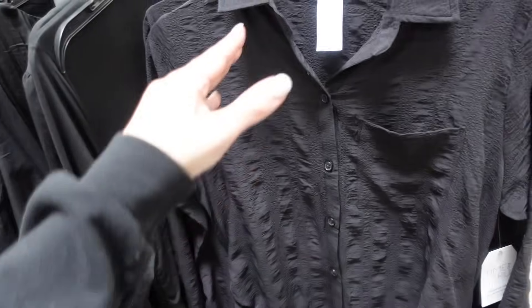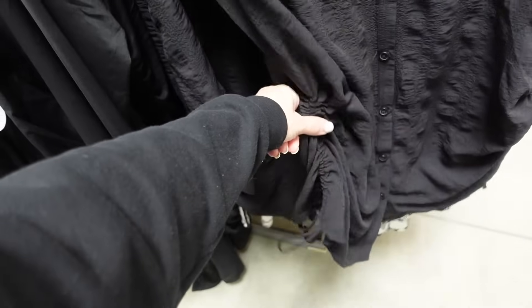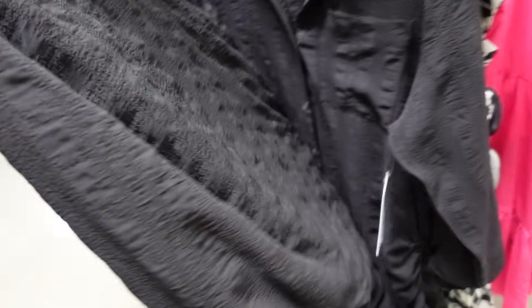Dress cover ups from Time and True. So these have that smaller collar, full button down, has the button on the wrist, and then this little drawstring on the side to pull it up. These are $20.98.